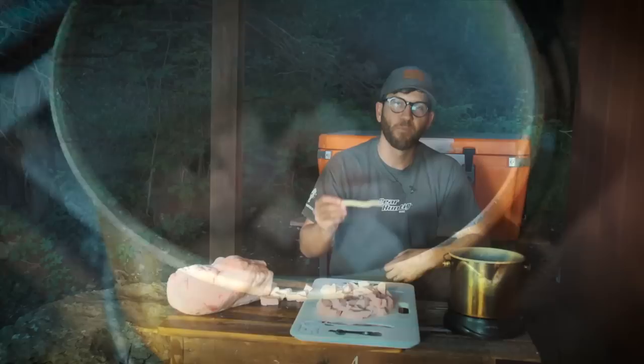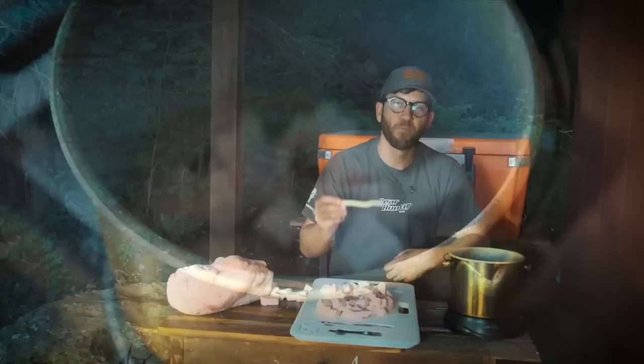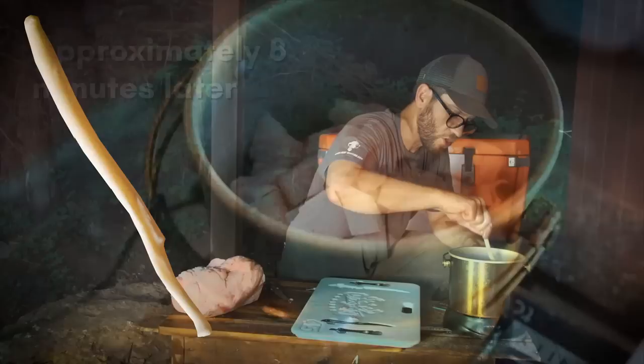Once the fryer is hot, begin to put in the cubes of fat. It's important to stir the fat when you initially put it in to make sure it doesn't stick to the bottom. I use the bear baculum bone to stir this fat. We're starting to get some good liquid in there now.